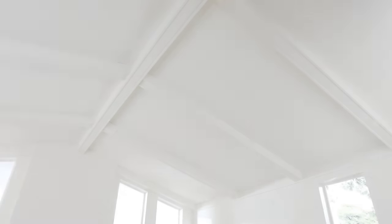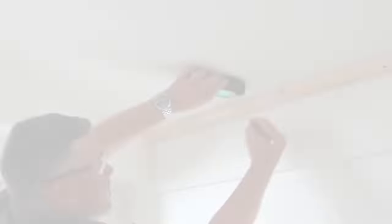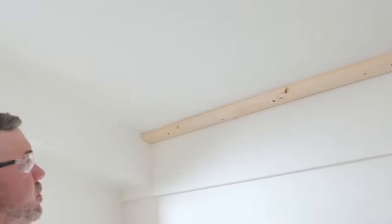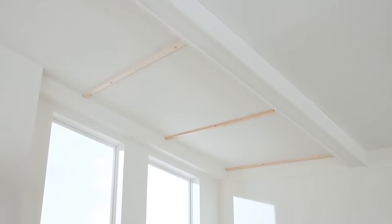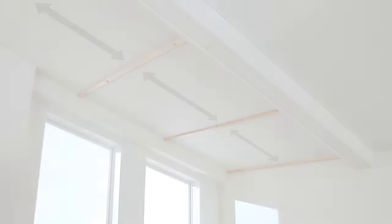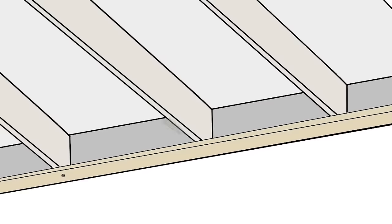Renovate your home with the natural charm of Woodhaven ceiling planks, sized at 2.5 to 12.7 centimeters and crafted from MDF for easy installation. With various finishes available, these planks effortlessly refresh your ceiling, adding vitality to your space's fifth wall. Plus, some are suitable for wall application. Featuring a pre-finished wood grain appearance, they eliminate the need for sanding, staining, or sealing.